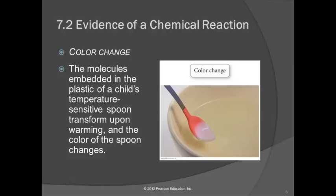One clue is color change. If you mix two substances and the color changes, that's a clue that a chemical reaction may have occurred. It's not absolute — not every color change means a chemical reaction — but it's a good indication.